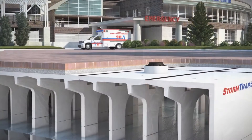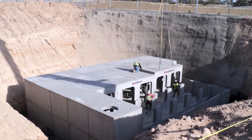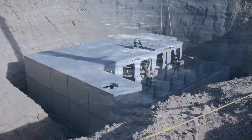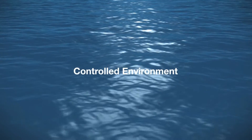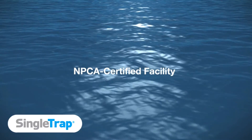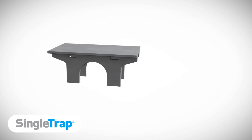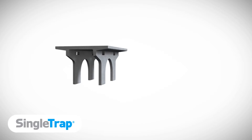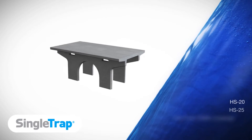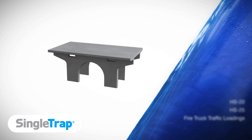Stormtrap systems deliver value and many benefits to your project. All Stormtrap materials are made of high-strength precast concrete, produced in steel forms, and manufactured in a quality-controlled facility, such as those certified by the National Precast Concrete Association. As a result of the superior manufacturing and engineering, Stormtrap systems are extremely strong, low-risk, and fully trafficable to HS20, HS25, and fire truck traffic loadings. Heavy-duty designs are also available.